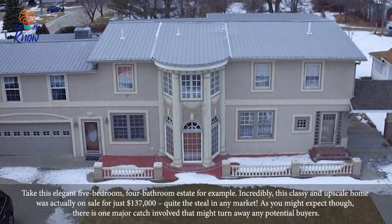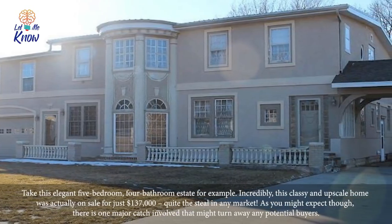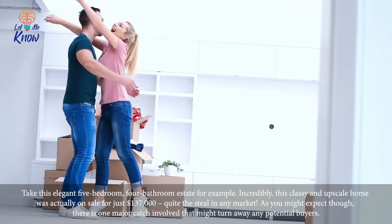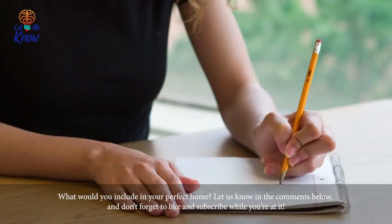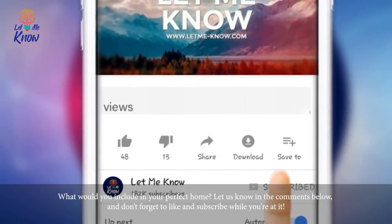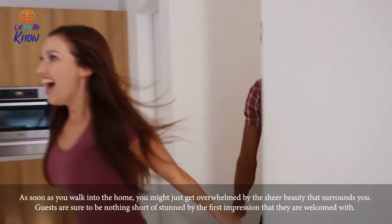Take this elegant five-bedroom, four-bathroom estate, for example. Incredibly, this classy and upscale home was actually on sale for just $137,000 — quite a steal in any market. As you might expect, though, there is one major catch involved that might turn away any potential buyers. What would you include in your perfect home? Let us know in the comments below, and don't forget to like and subscribe.